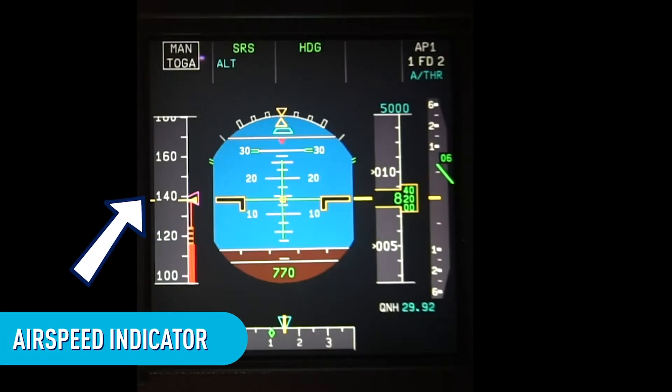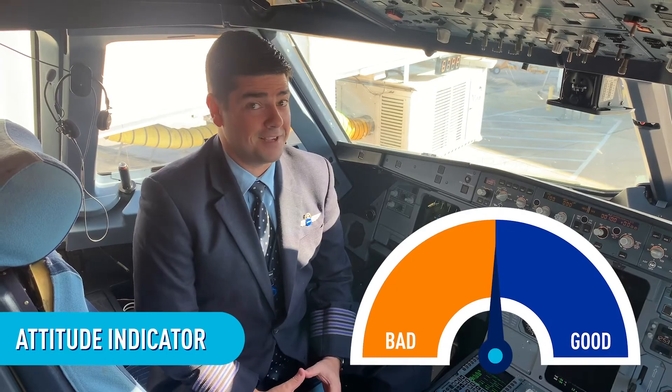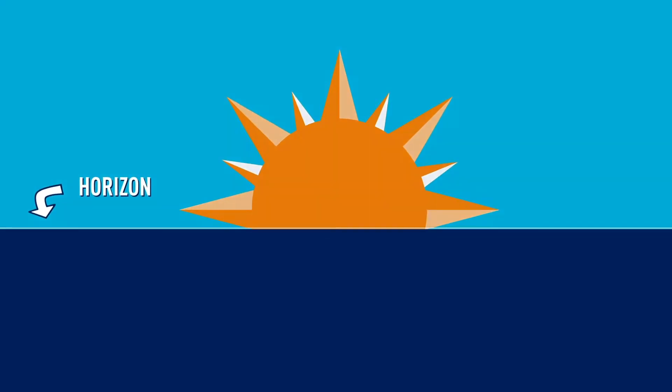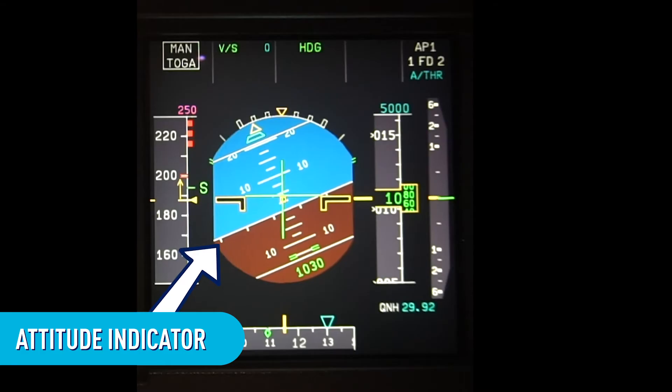First, we have the airspeed indicator. This measures your speed in knots, so you know how fast the plane is going. Next, we have the attitude indicator. Attitude means something different when it comes to flying. Have you ever looked at a sunset? That straight line where the sky meets the ground is called the horizon. You always want to fly so the wings of the airplane are straight with the horizon line — so this tool helps you fly straight.